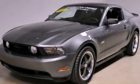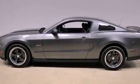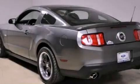This is a certified pre-owned 2011 Ford Mustang. Enjoy the road. It has a 5.0-liter 8-cylinder engine and an automatic transmission.